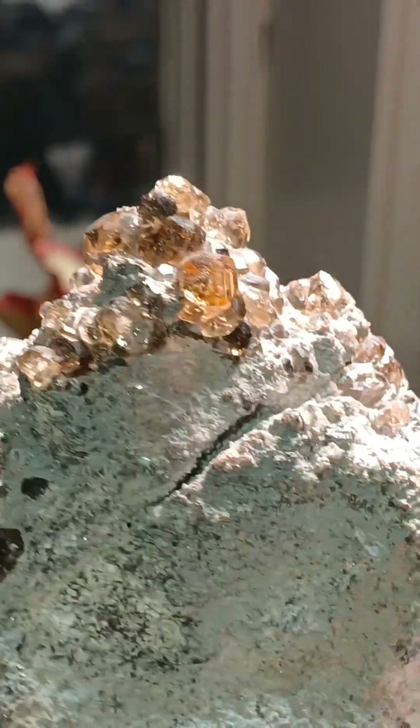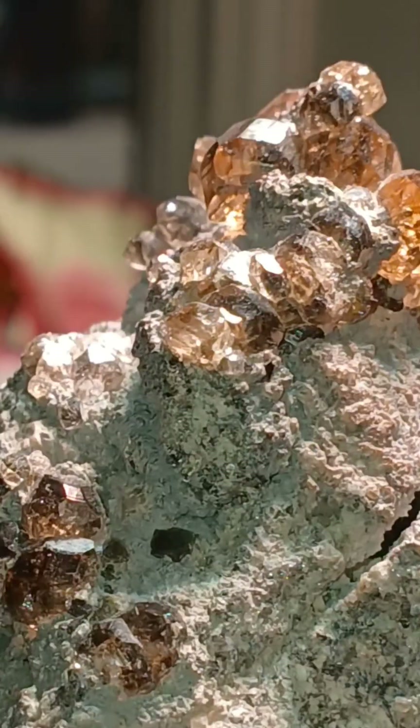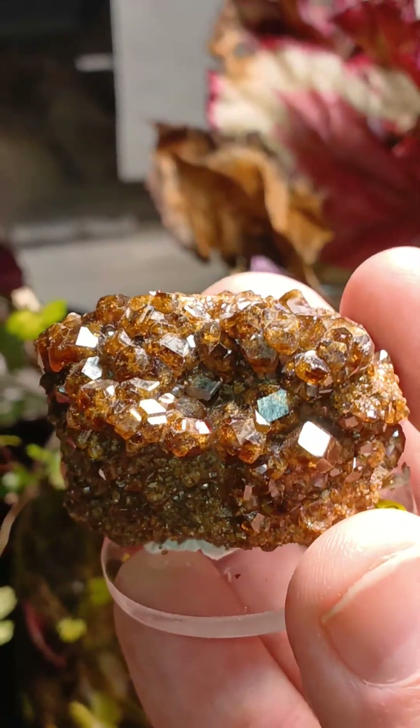It's still January, so today I'd like to talk about one of the six members of the garnet group. And no, not this click-baity one, but rather the andradite.